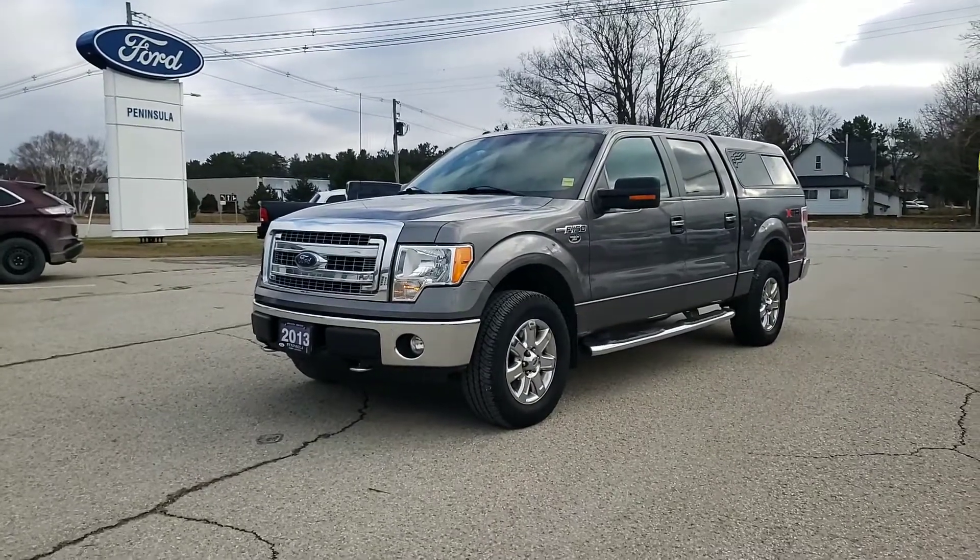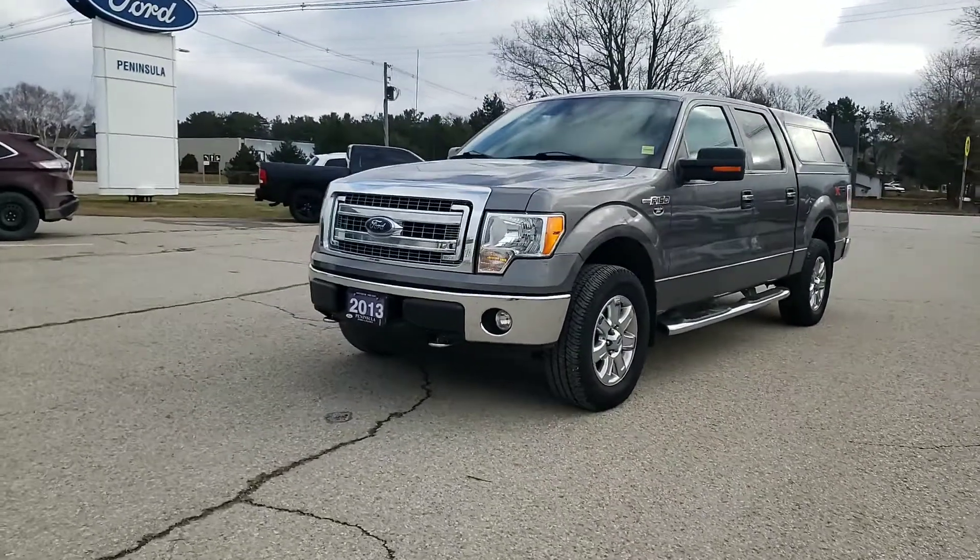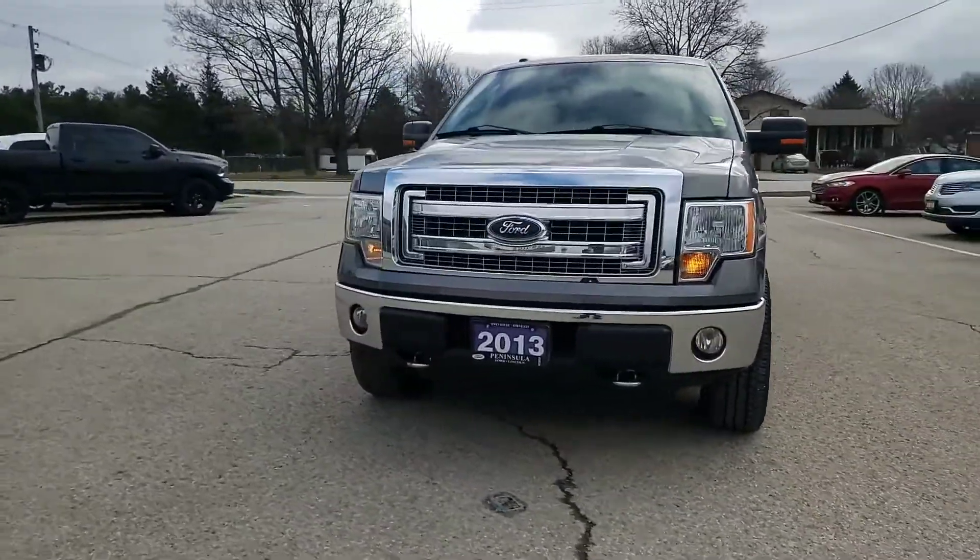Hi Kevin! This video is from Mike Stewart at Peninsula Ford. I want to give you a video walk around on this 2013 F-150 XTR.